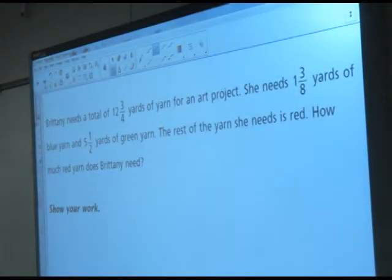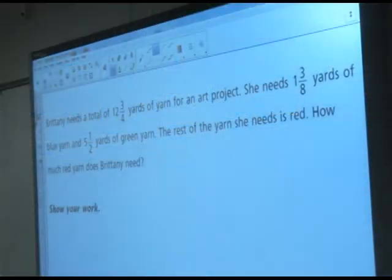Brittany needs a total of twelve and three-fourths yards of yarn for an art project. She needs one and three-eighths yards of blue yarn and five and a half yards of green yarn. The rest of the yarn she needs is red. How much red yarn does Brittany need?